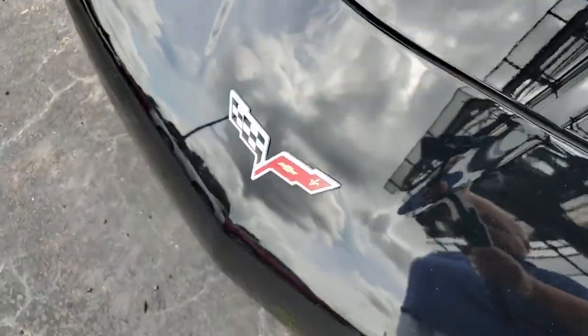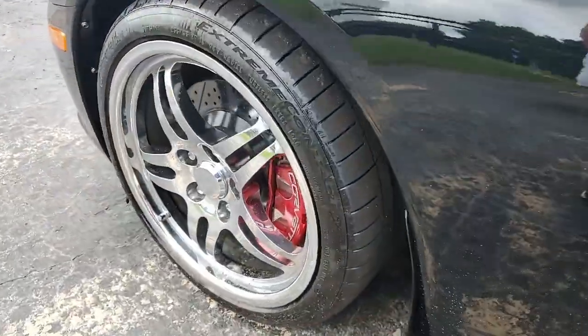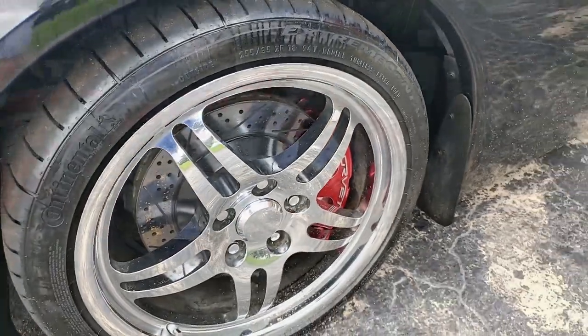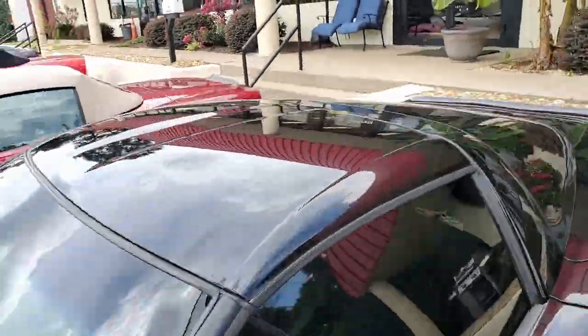It comes with a clean Carfax and just 21,997 miles. This 2007 Corvette is in really nice condition and it comes with well over $25,000 worth of performance and appearance additions.